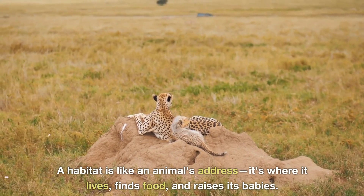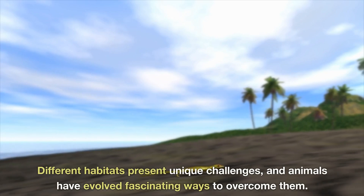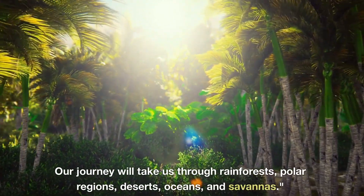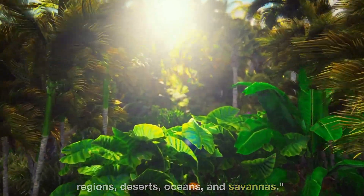A habitat is like an animal's address — it's where it lives, finds food, and raises its babies. Different habitats present unique challenges, and animals have evolved fascinating ways to overcome them. Our journey will take us through rainforests, polar regions, deserts, oceans, and savannas.